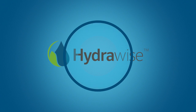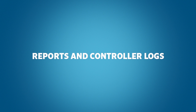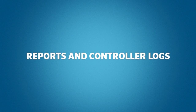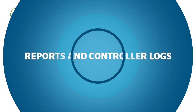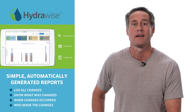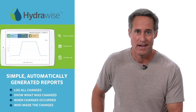Reports and Controller Logs. Understanding what changes were made to a controller is a key component of managing customer sites. If something goes wrong on a site, you want to know what it was or if anyone made changes to the controller. Hydrawise offers simple, automatically generated reports that log all changes and show what was changed, when changes occurred, and who made the changes. This means no more arguing about who changed the controller's settings. Hydrawise can also show what is scheduled to happen, what did happen, water savings, and lots of other helpful reports.